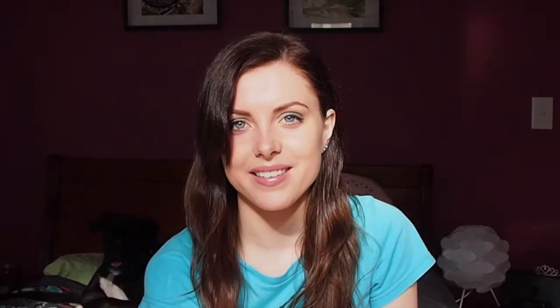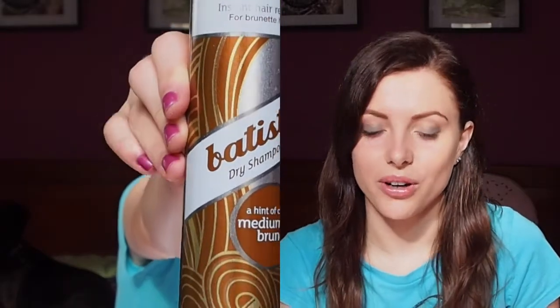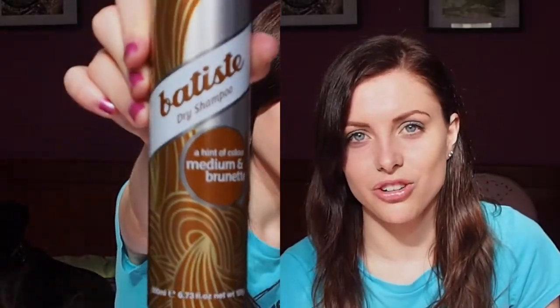Next was my Batiste dry shampoo with a hint of colour for brunettes. I remember loving this product — I think it's probably the best dry shampoo out there. I think the coloured version is great because I found the original formula was a bit powdery.